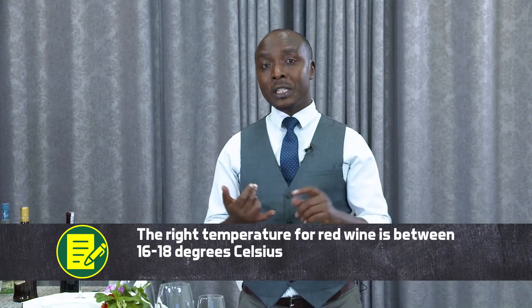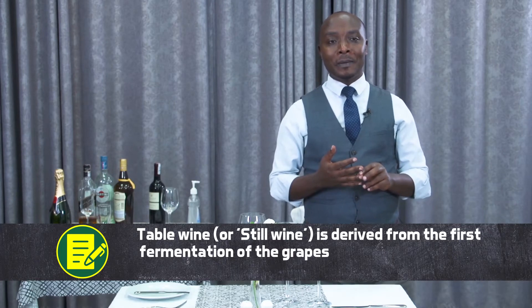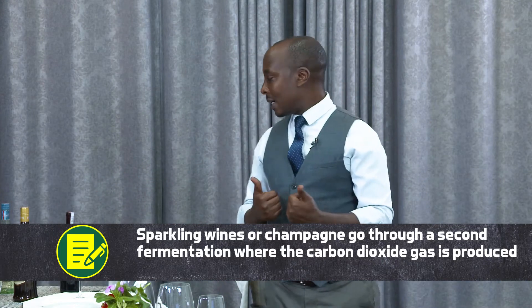If we classify wines, we have table wine, which is the first wine that goes through the first fermentation. We call it table wine or still wine. For instance, here we have Domaine Bergon Cabernet Sauvignon — this is a table wine or still wine, red.